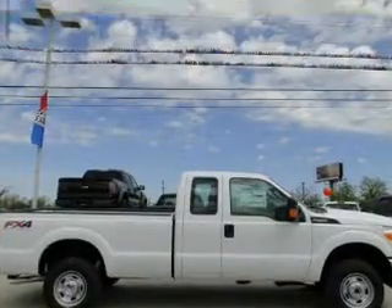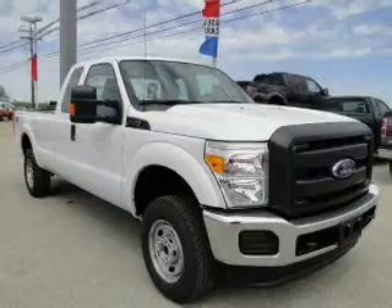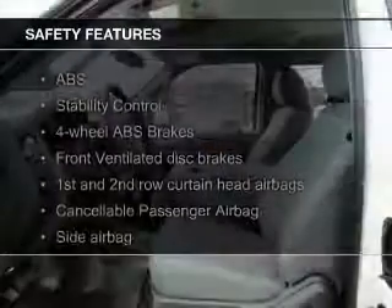Split rear seats, an MP3 player, air conditioning, and power door locks. Safety was made a priority with these features.